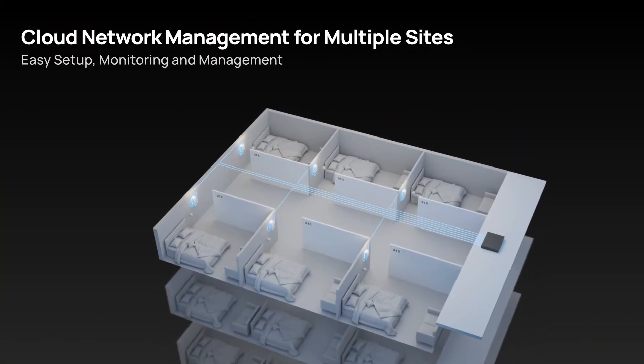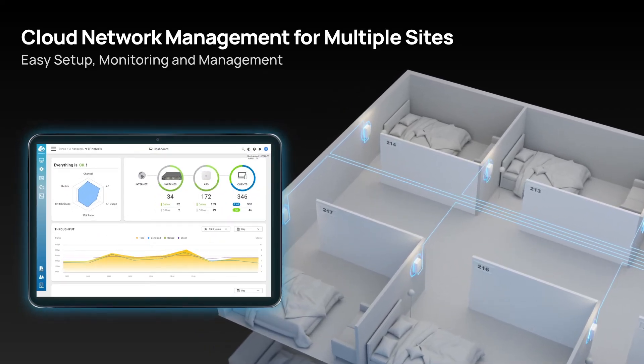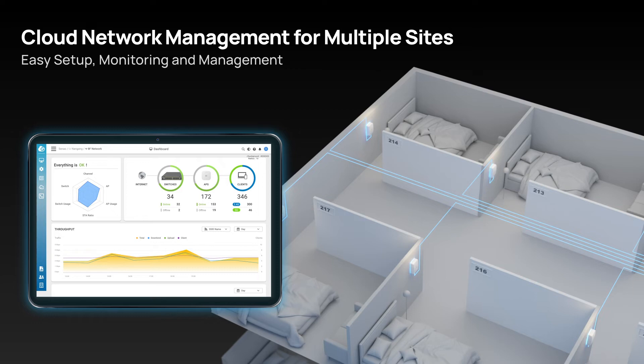For extensive Wi-Fi deployments across various locations, the NGenius Cloud Platform makes it easy to set up, monitor, and manage your network.